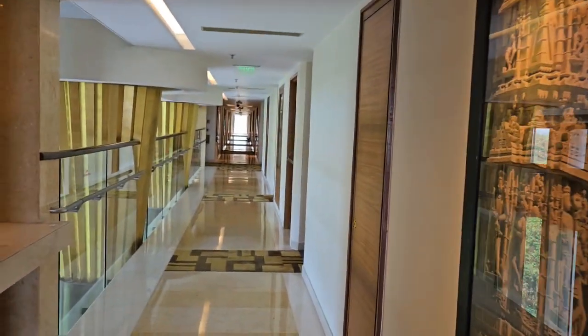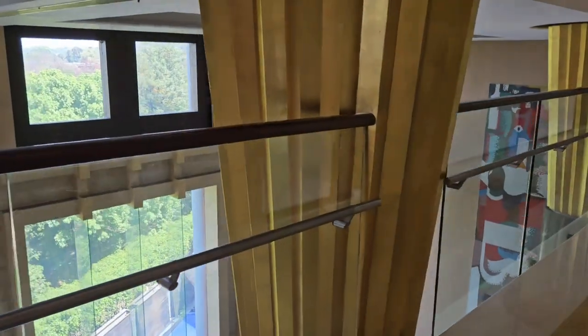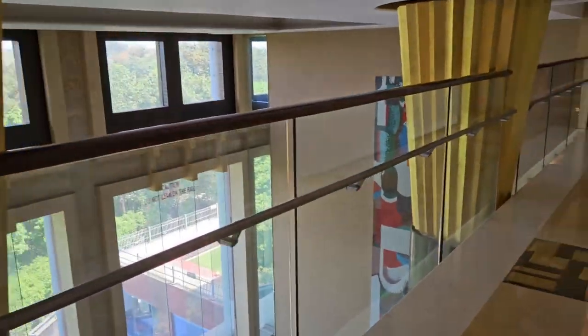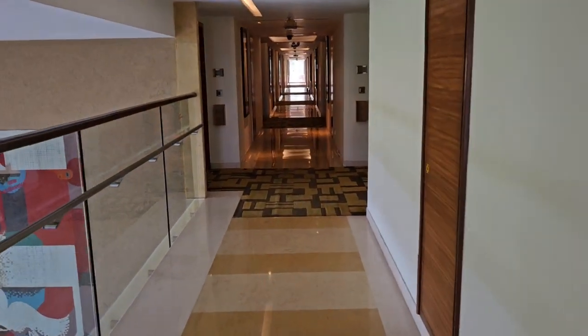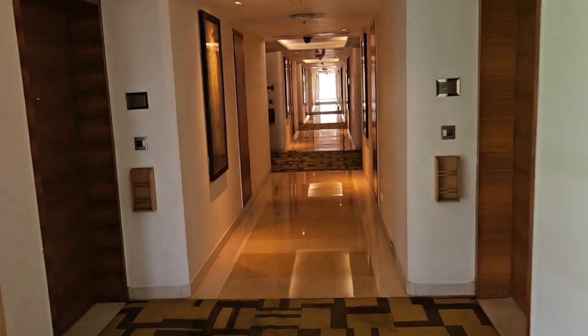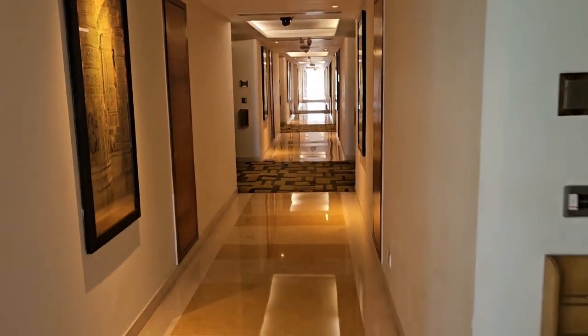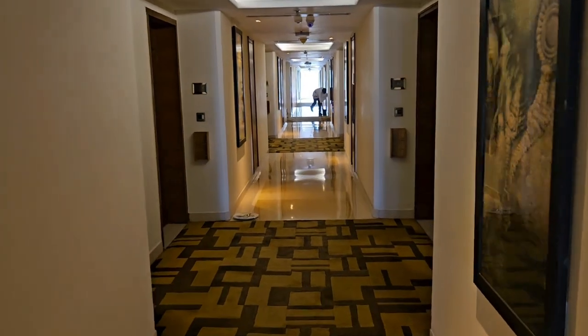This is the lobby area for the rooms — a nice view to get. This is a really wonderful experience. There is a lot of freshness when you are moving through the lobbies of Taj properties.